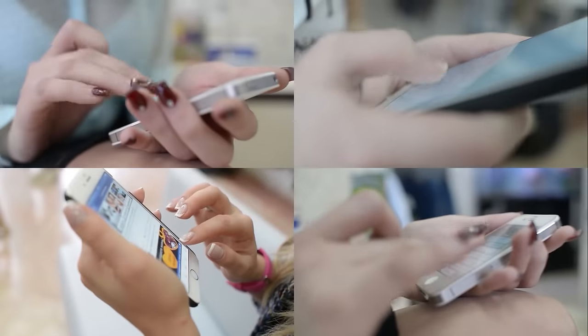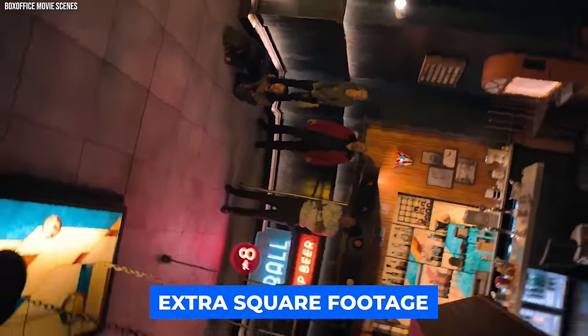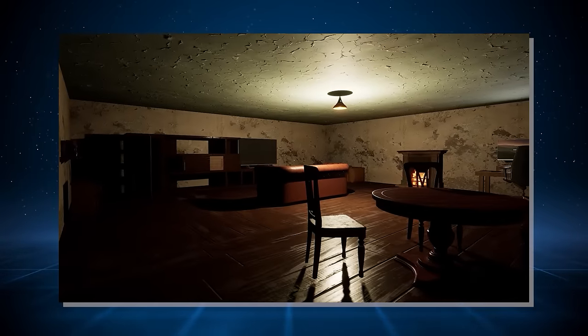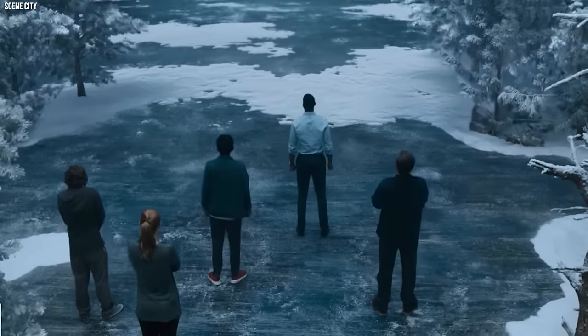News of their extraordinary find quickly spread on social media. A short clip showcasing the newly discovered basement garnered over half a million views, leaving internet users stunned and thrilled for the lucky couple. Suddenly, Katie and Robin's renovation project took on a whole new dimension, one filled with possibilities and unexpected adventures. The hidden basement offered more than just extra square footage — it was a blank canvas, a chance to step back in time and breathe new life into a forgotten space.